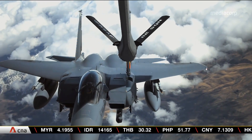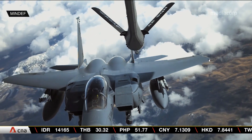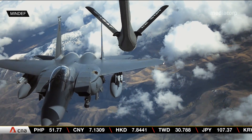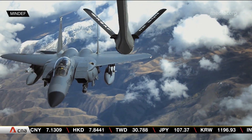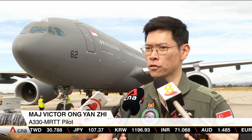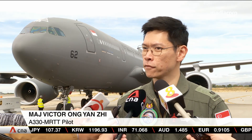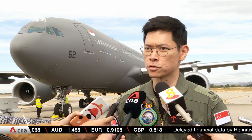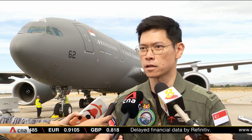The MRTT can carry up to 111,000 kilograms of fuel. When you are operating in a small airspace, you will always have sufficient gas because the distance you travel is not that far. But in a larger airspace, you have to go further and think about how much fuel you have, how much fuel the tanker is able to give, and how to work within these constraints to still ensure mission success.